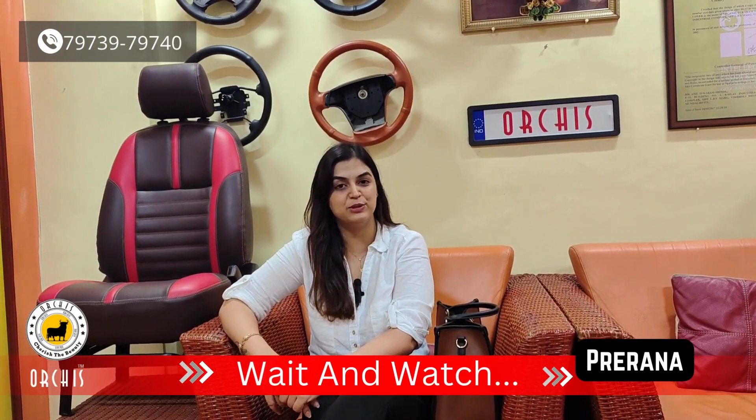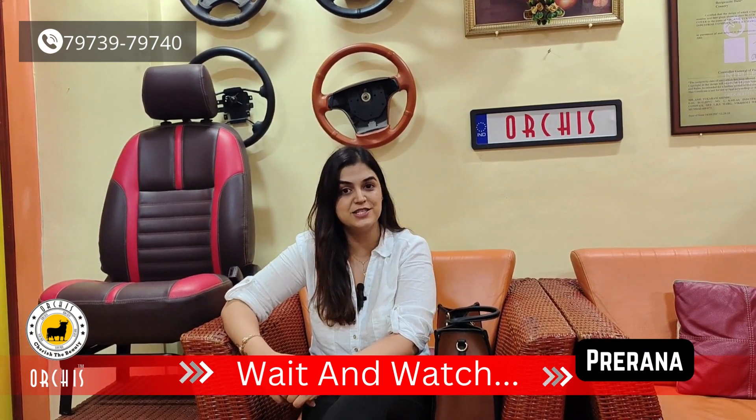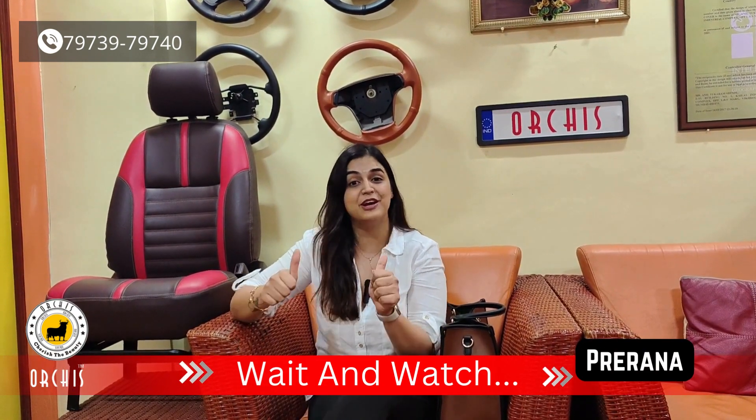Hi, my name is Prena. I have a BMW 320D. I recently got my car interior done at Orchis and I couldn't be happier. They have done a fantabulous job. I will really recommend it to everyone.